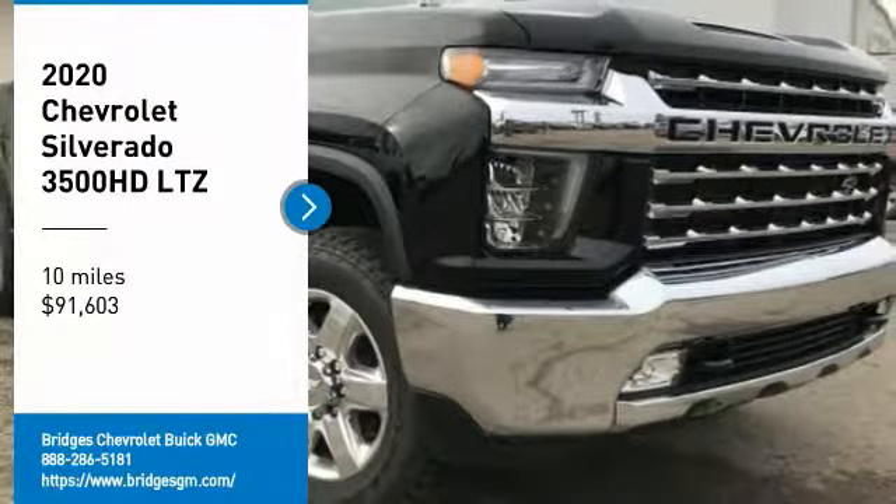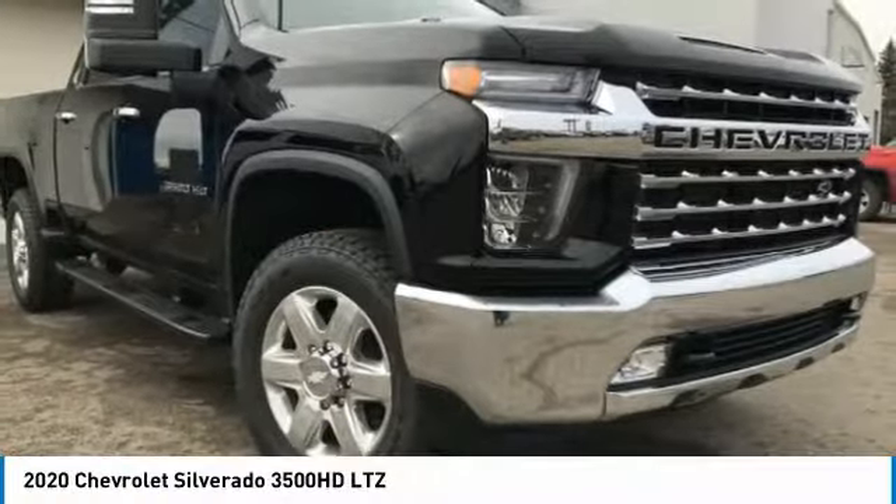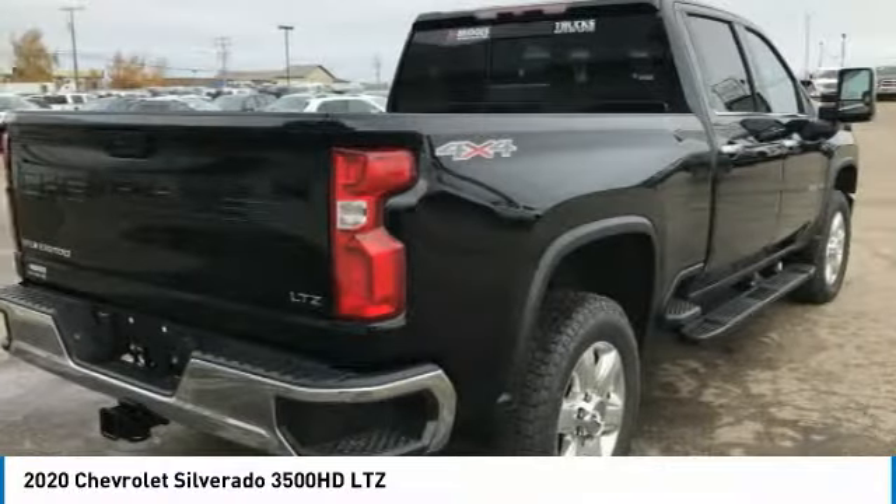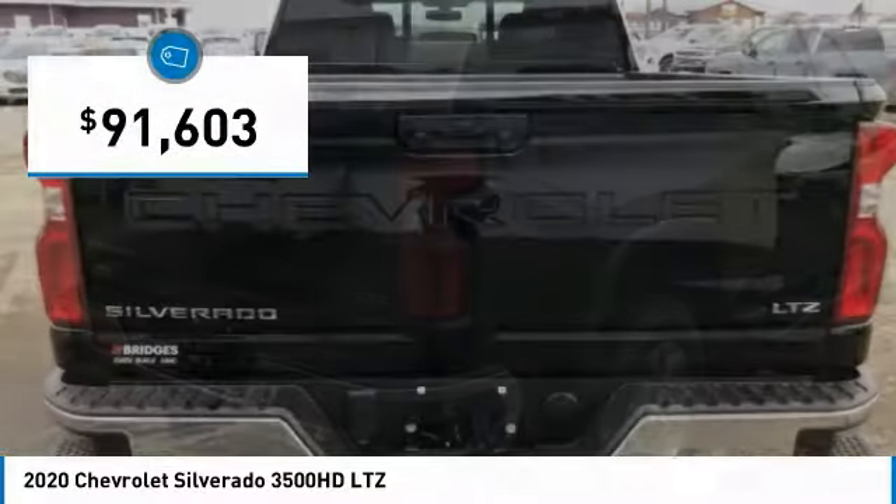Stop by and take a look at the 2020 Silverado 3500 HD. Pros: everything. Cons: nothing. And it is priced below $95,000.